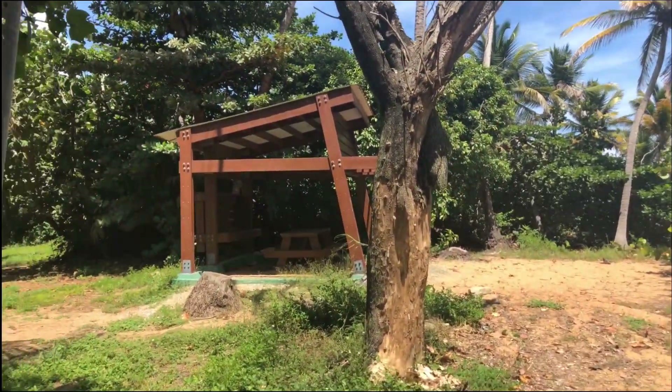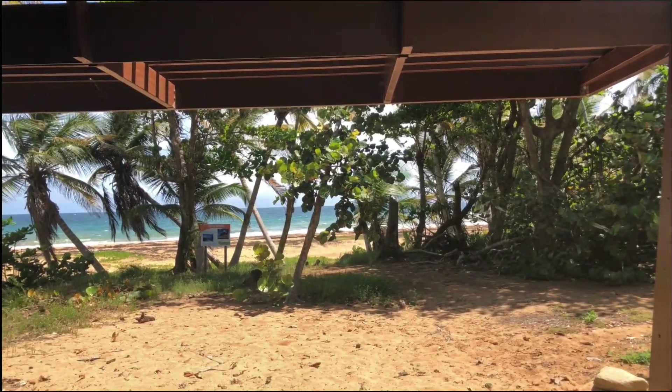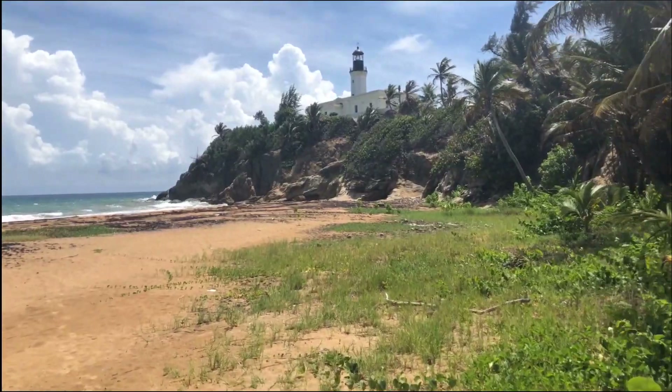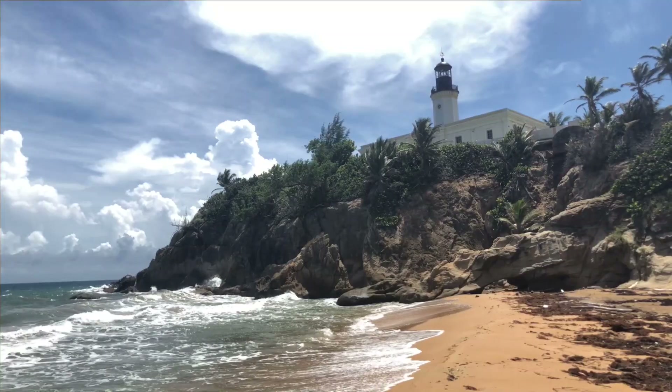Playa Punta Tuna is the beach directly north of the lighthouse, and it has a few wooden cabanas and picnic tables. There are no other amenities on the beach or surrounding nature preserve. The golden sand beach is not very popular due to the rough seas and undercurrents.